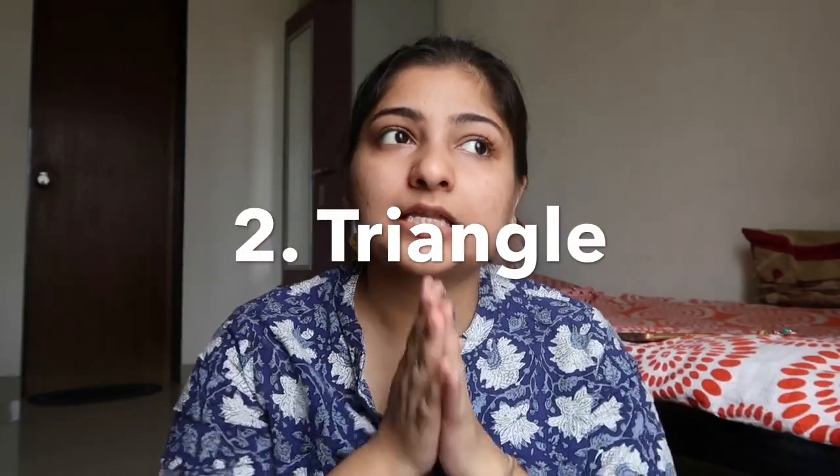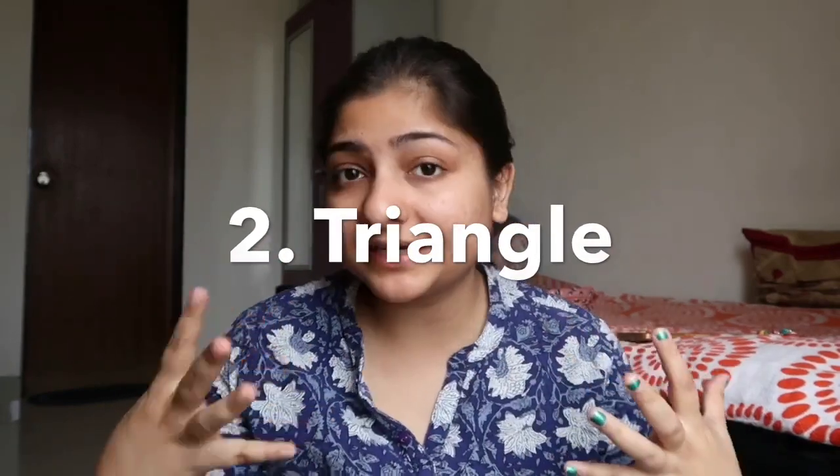My second category is the triangle one. Basically all kinds of geometric designs will look good on you, but triangle will be much better. I'll tell you why — since the face is fully filled up on the upper part, in a triangle earring the base area is much wider than the top, so as you wear it, it balances your face well.